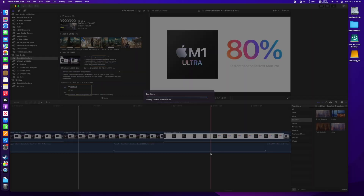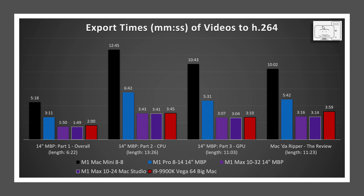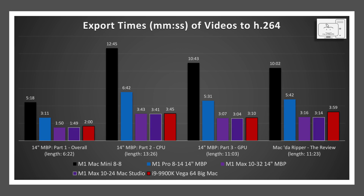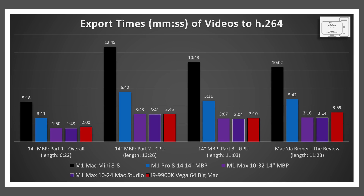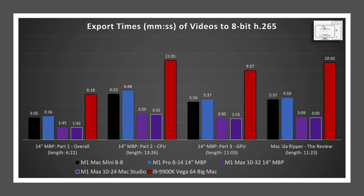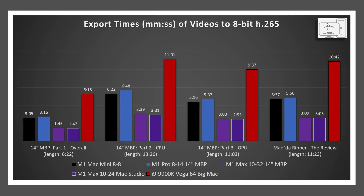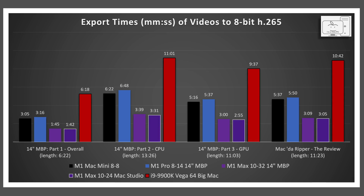Finally, in Final Cut Pro, I did an export on four of my previous videos. In the H.264 export, the Mac Studio is the same as the M1 Max in the laptop. Even though Big Mac is using Quick Sync with the i9 CPU, it loses across the board to the Mac Studio, but only by seconds — not a significant difference. Big Mac is much better than the base M1 in the Mac Mini and even the M1 Pro chips. Switching to 8-bit H.265 exports, the story really changes for the i9: it has the longest encode times and completes the encode in just under real-time, since the UHD 630 iGPU obviously does not do as well with H.265.